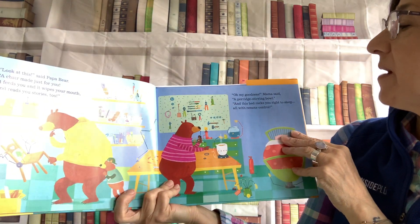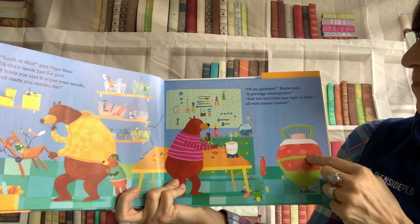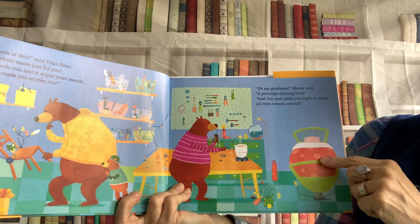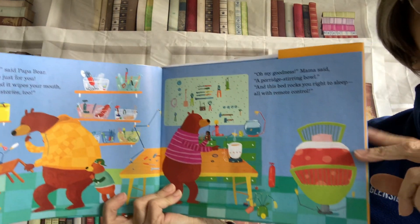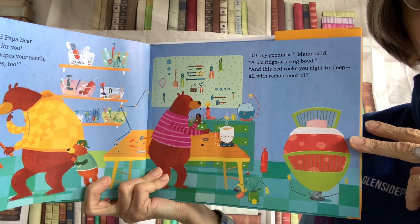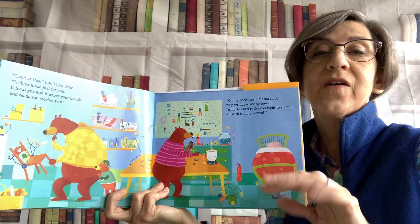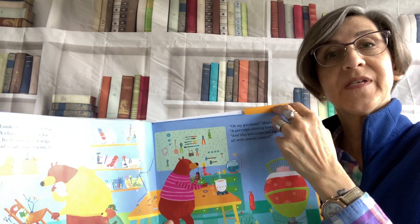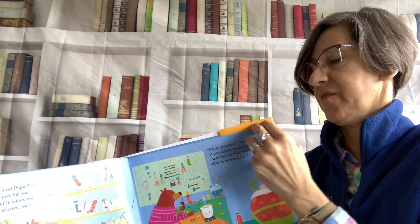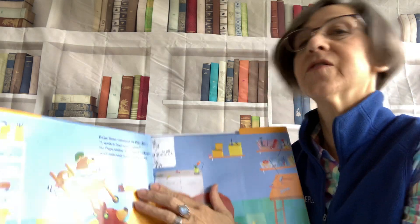Oh my goodness, Mama said. A porridge-stirring bowl? And this bed rocks right to sleep, all with remote control. Imagine that — a bed that can rock you to sleep using a remote control. I think I need an invention for turning pages.